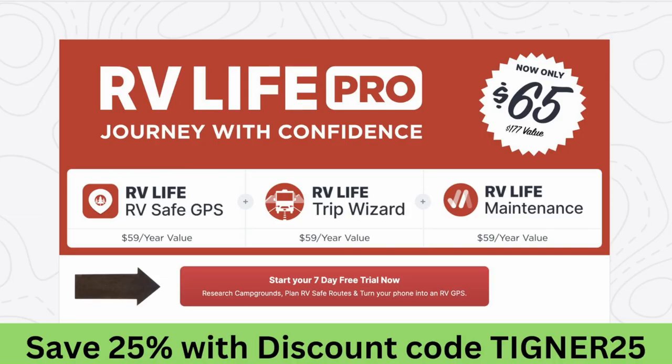We tried Google and Waze — I really liked those cool little things until they got me into some places that were just not very appropriate for a 50-foot-long rig. I refer to this as the Cadillac of trip planning. It does everything, and it's not necessarily for everyone, but today I'm going to tell you what makes up RV Life Pro.